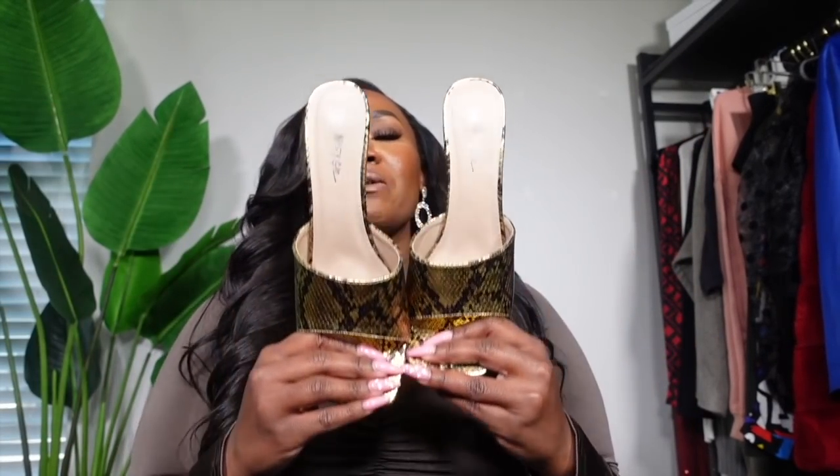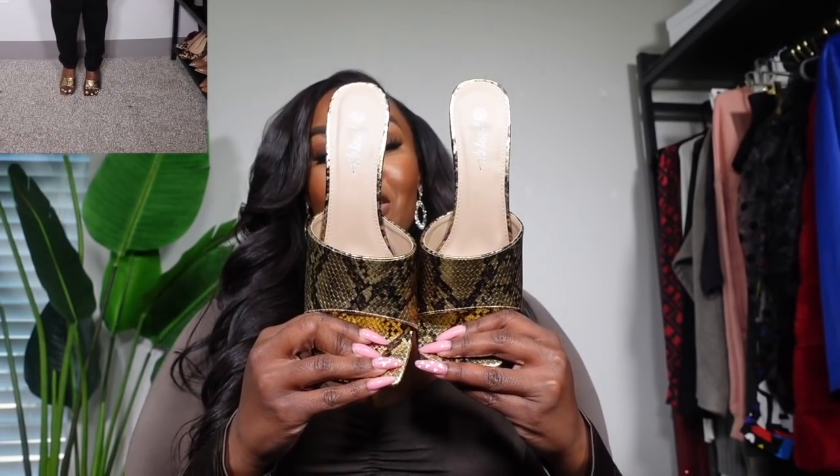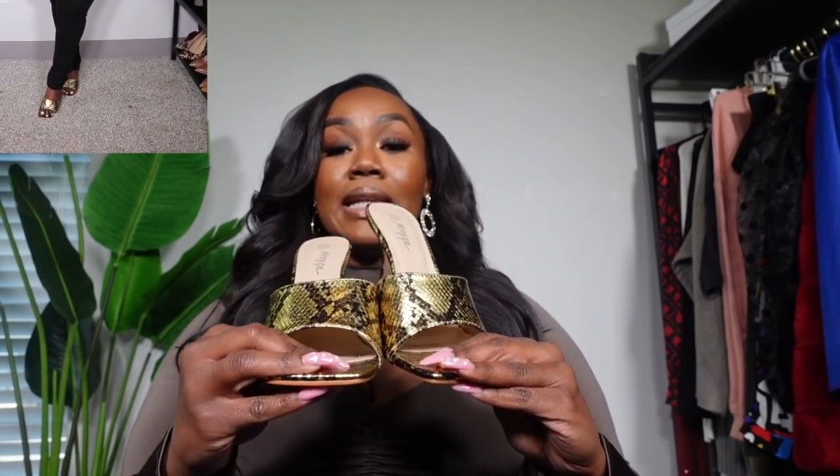Before we get into shoe talk, I want to let you guys know I will not be sharing close-up pictures or video of the shoes because I hurt my big toe on my right foot yesterday. Jada had a toy on the floor and I caught my big toenail on it — it is not a pretty sight. So just take my word for it right now.